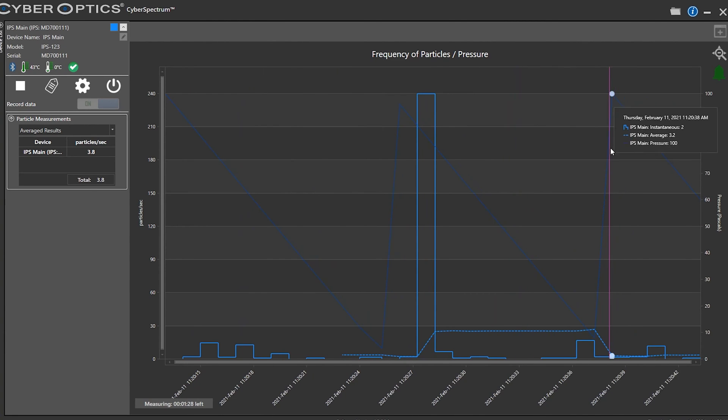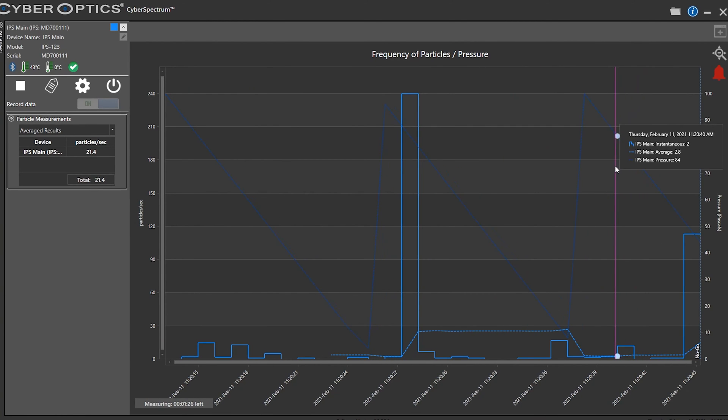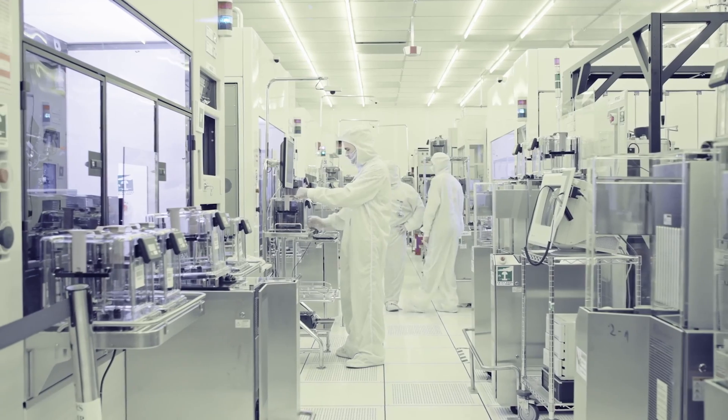So if they see a spike, they know something is not going right and they have to flush the system with nitrogen or argon to clean it out before they continue to process.